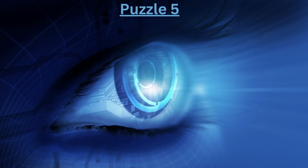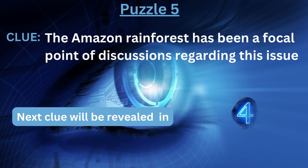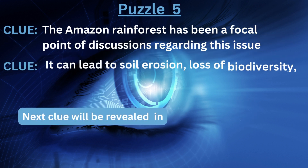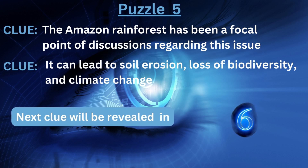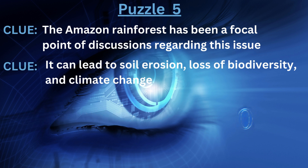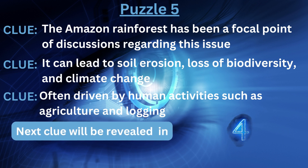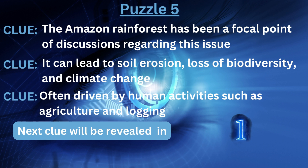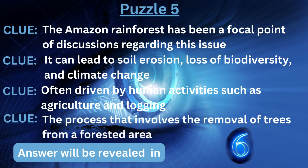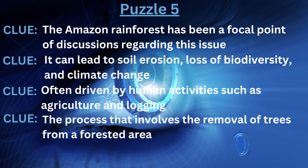Puzzle number five. Clue number one: the Amazon rainforest has been a focal point of discussions regarding this issue. Clue number two: it can lead to soil erosion, loss of biodiversity, and climate change. Clue number three: often driven by human activities such as agriculture and logging. Clue number four: the process that involves the removal of trees from a forested area. The answer is... Deforestation.